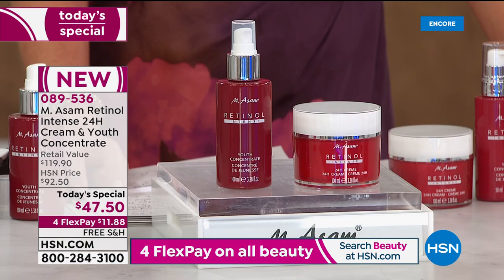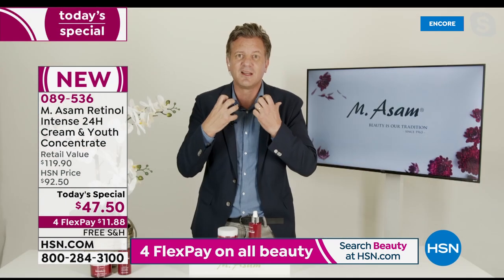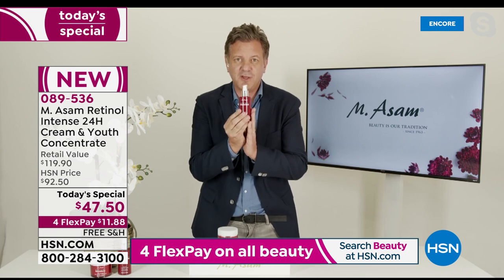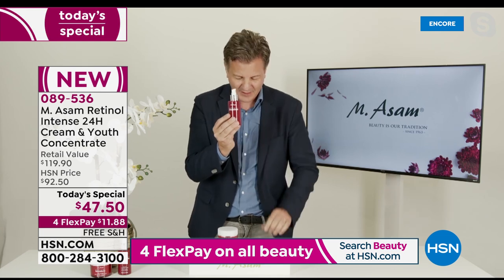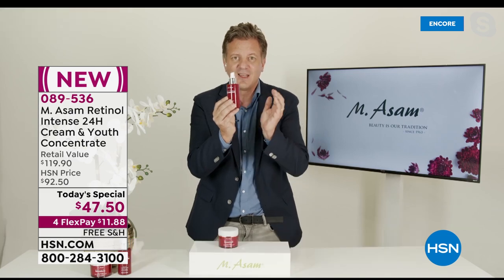The retinol youth concentrate — for four or five months with the super size, which is in Europe one of our best sellers in this size. Today only it's available as a super size. We make it every two or three years as a limited edition. And also the limited edition of the 24-hour cream.